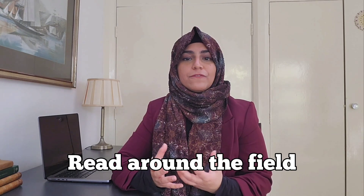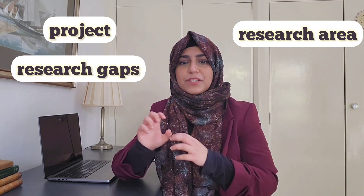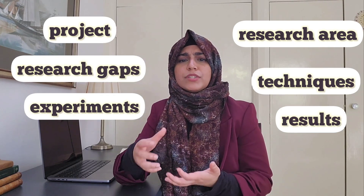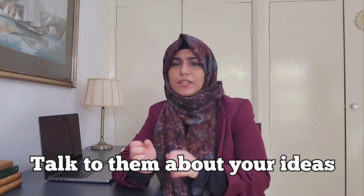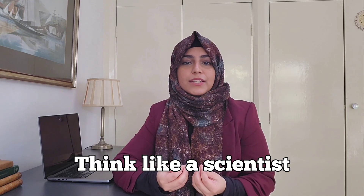Make sure by this point you've read around the field and understand in general what the area is about. Then when you go into the meeting, ask lots of questions about the project, the research area, the research gaps, the techniques you'll be using, the experiments they've already done, the results that they found, what didn't make sense, and what they want to know more of. If you want to take it a step further, talk to them about your own ideas — have they tried this approach, did something work, why not, what next. This will be really impressive because it will show them that you can think like a scientist, discuss research, have your own ideas, and ask the right questions. Basically, you're ready to be a PhD student.